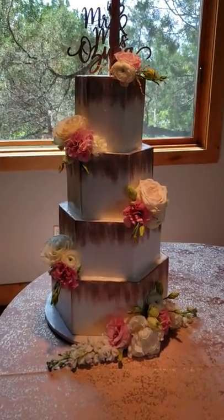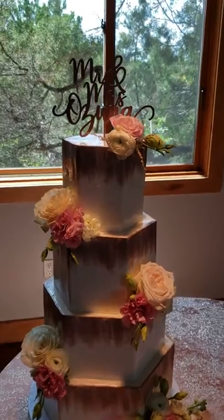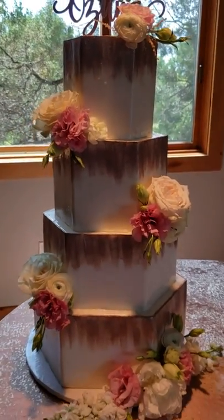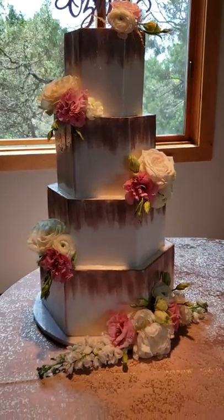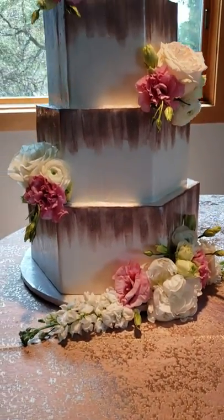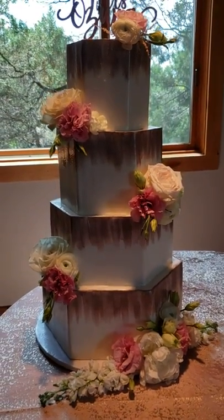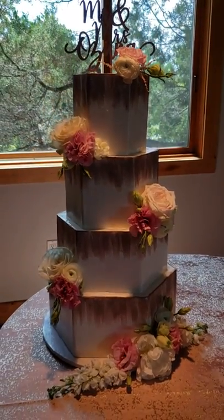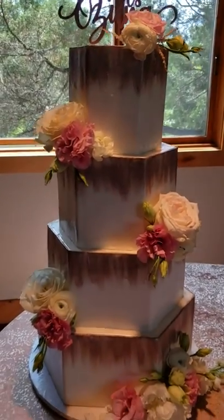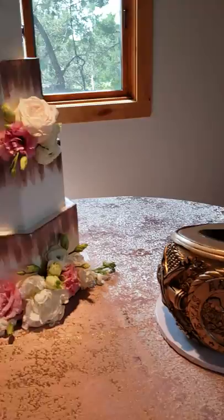We are here at Camp Lucy, and we're in front of a window so the lighting is not great, but we have a beautiful hexagonal cake with fresh florals. It's painted in an abstract rose gold. It is Italian cream and almond amaretto, and it is absolutely gorgeous — but I think it's going to get upstaged by the groom's cake.